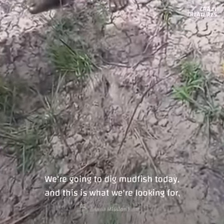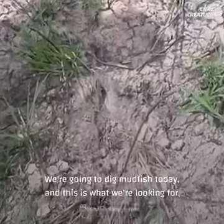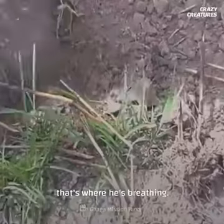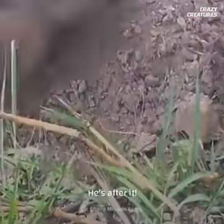We're going to dig mudfish today, and this is what we're looking for — a small hole. That's where he's breathing. He's after him. I don't know how big he is. I see him, he's right there.